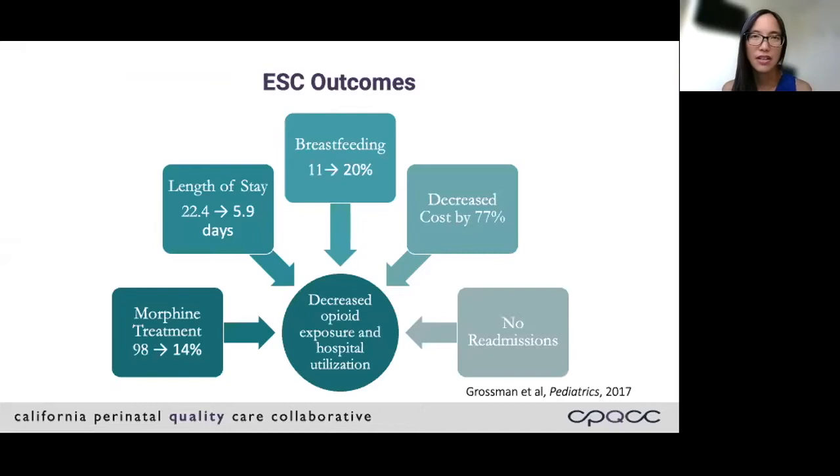With implementation of Eat Sleep Console at Yale, they saw a reduction in morphine treatment from 98% to 14% — a very drastic drop. The average length of stay for all of their NOWS patients decreased from 22 days to just under six days. The breastfeeding rate at discharge improved to 20%, and hospital cost decreased by 77%. They also looked at readmissions and in the 30 days after discharge did not find any. In summary, babies at Yale had less exposure to opioid treatment postnatally and the hospital saw decreased utilization, suggesting the Finnegan may be a driver for over-medication of these babies.